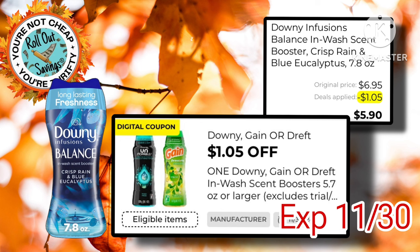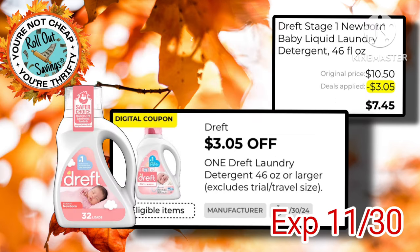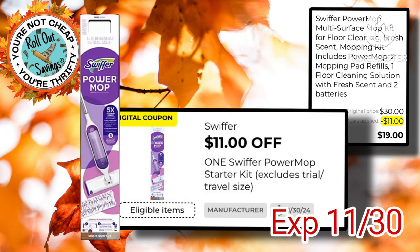Next we have our Downy Beads — $6.95 with $1.05 off, making them just $5.90. Next we have the Pampers Easy Up. We had $1.50 off previously, now we have another $2.00 coupon, making them just $16.50 for two packs of diapers. We also got this $3.05 off of the Dreft, making it just $7.45, as well as $5.00 off of two Old Spice Body Wash, making two of those just $6.00. We also got this $11.00 off of the Swiffer Power Mop — stack it with a $5.00 off $25.00 and you're paying $14.00.